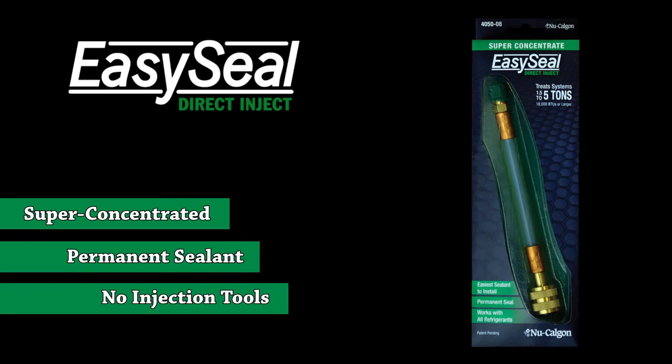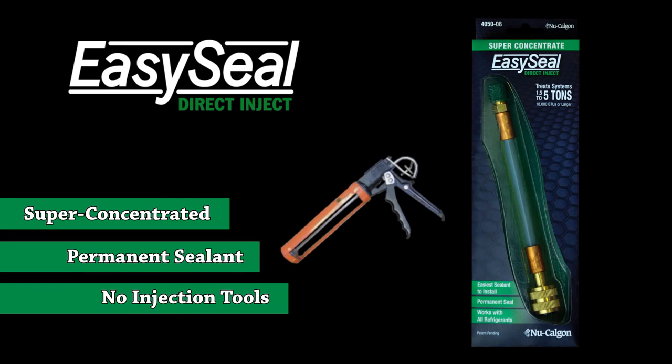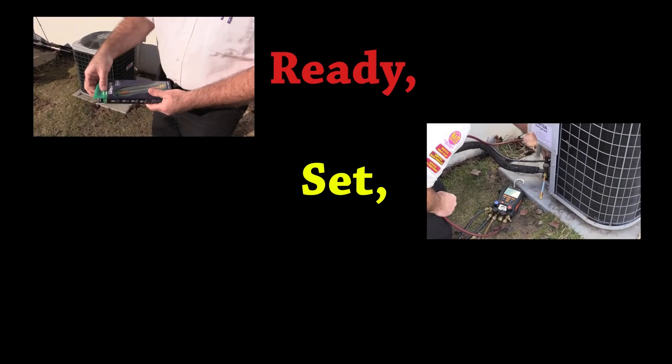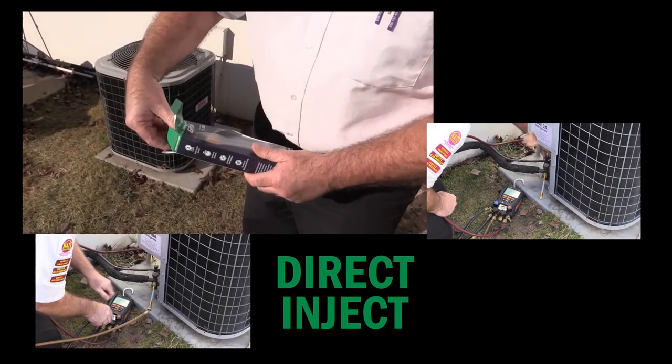A super concentrated permanent sealant that works without the need for special injection tools. EasySeal Direct Inject installs in seconds. It's as easy as Ready, Set, Direct Inject.